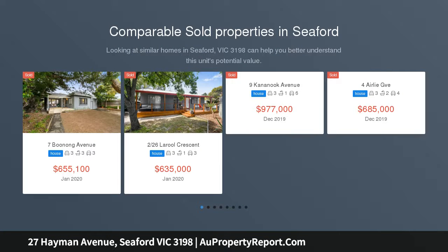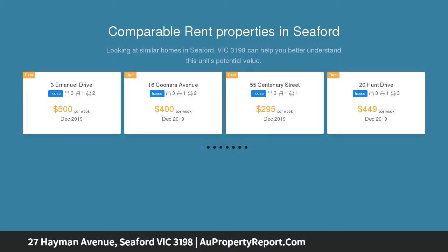Seaford is one of the most affordable beachside suburbs. It has rapidly become one of Melbourne's most popular hotspots because of its affordable homes, pristine beaches, all with easy access to Melbourne CBD with freeways heading in every direction.